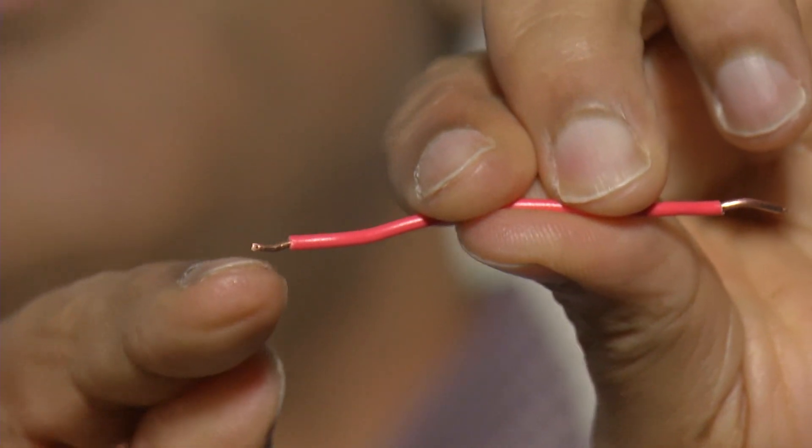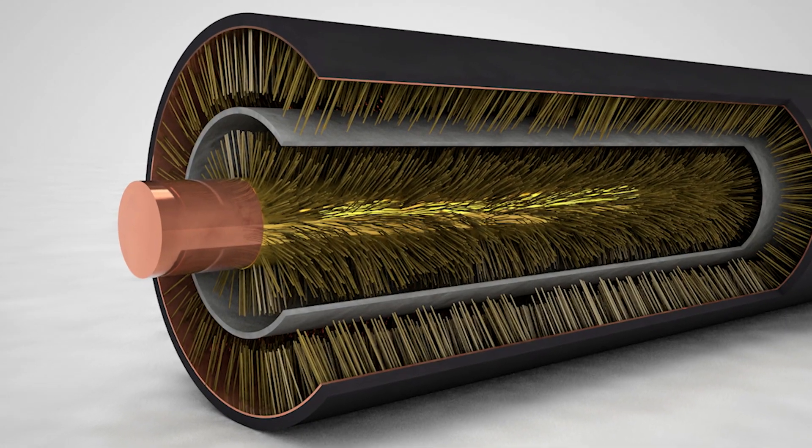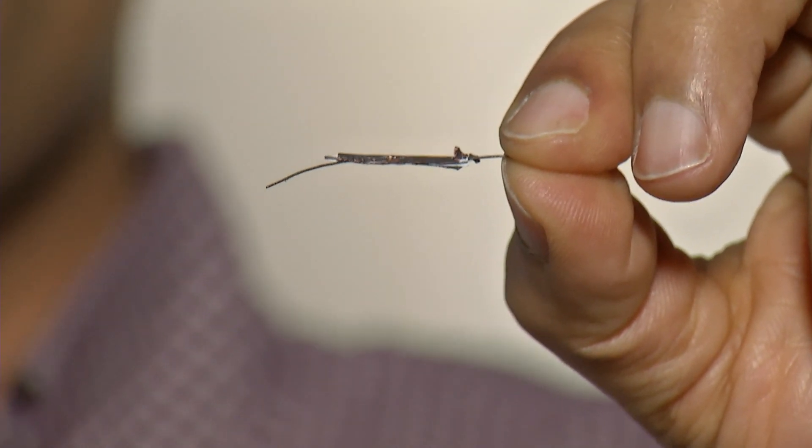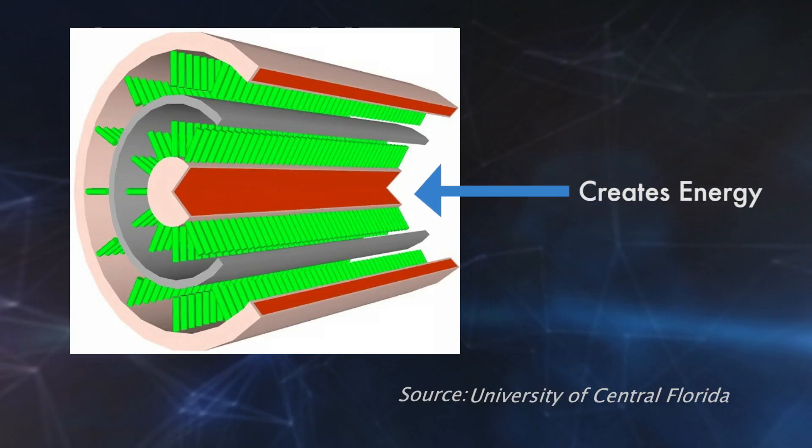The idea is to take a copper wire and cover it with billions of teeny tiny nanowires. The result is a wire that acts just like a battery — it creates energy on the inside and stores it on the outside.